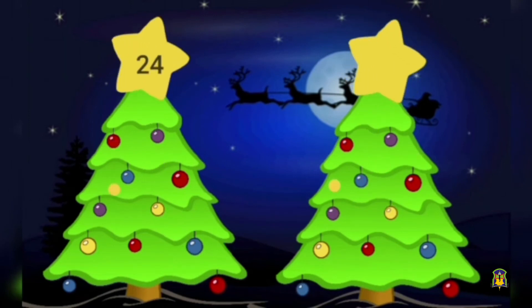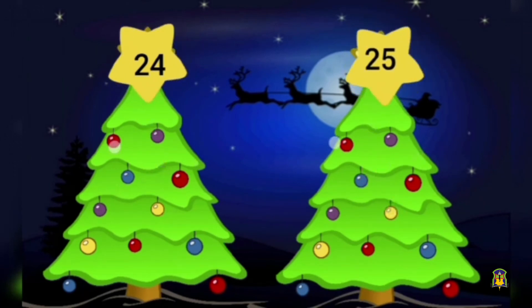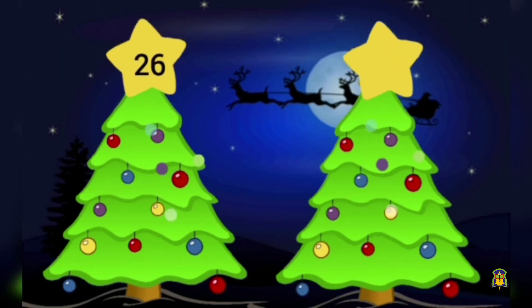Which number comes after number 24? Yes, it is 25. Which number comes after number 25? Yes, it is 26. Which number comes after number 26? Yes, it is 27.